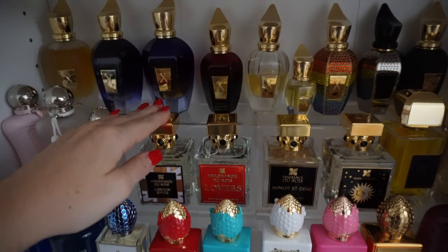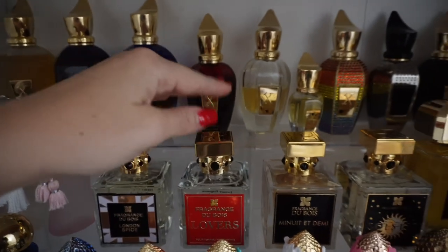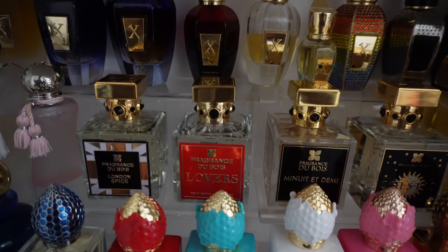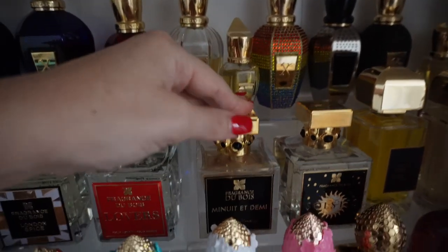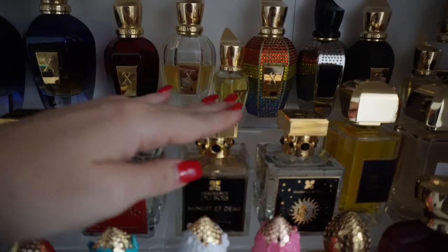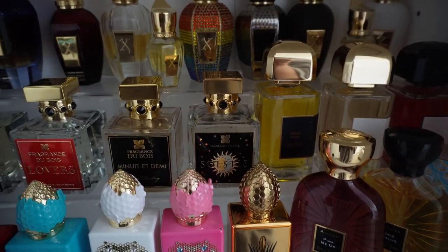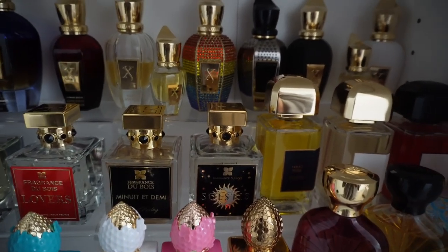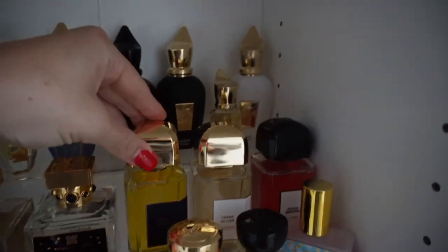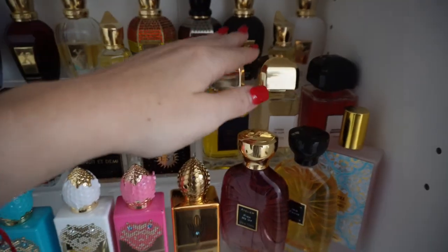Then we have my Fragrance du Bois London Spice, which is just fantastic for a man — very elegant, very beautiful. Then we have Lovers, which I am absolutely obsessed with — it is one of my favorites at the moment. And then another huge love for me: Minuet Etemi. I'm so scared to wear this because I'm scared they're going to discontinue it. I love this scent so much. Then we have Solstice — the most iconic summer scent, a really beautiful niche-quality but very simple citrus creamy scent. And then some BDK: Tabac Rose, Creme de Cure, and Rouge Smoking. I really want to try the new vanilla leather one.